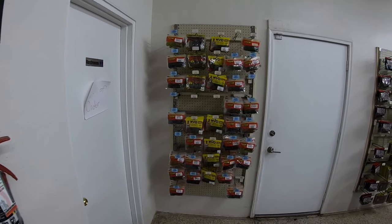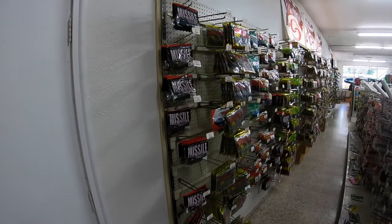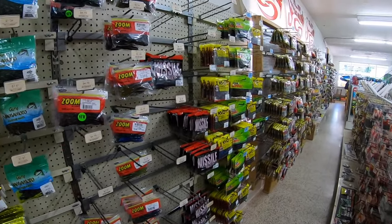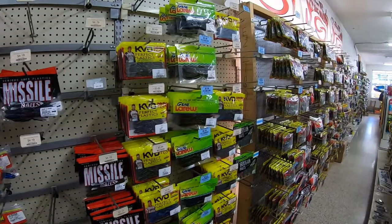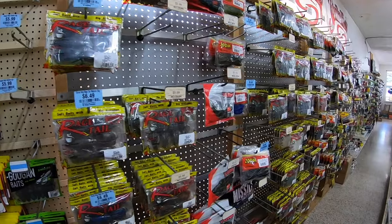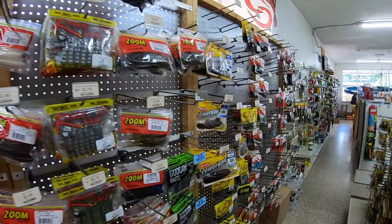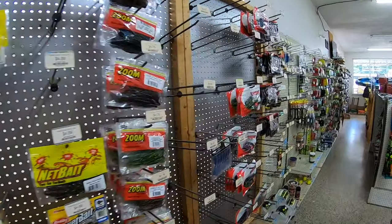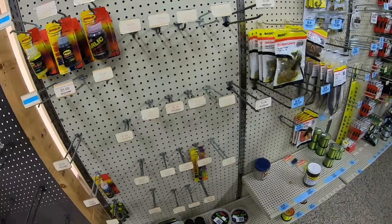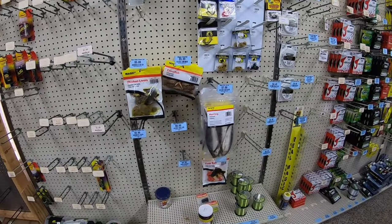Over here you have your creature baits like your brush hogs. And then you start your creature into crawl type baits, like your flipping type baits — your biffle bugs and rage crawls and stuff like that. This is all crawls here. Here's some spocket, here's some catfish bait and stuff like that.